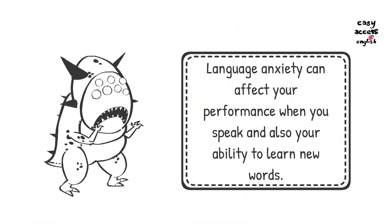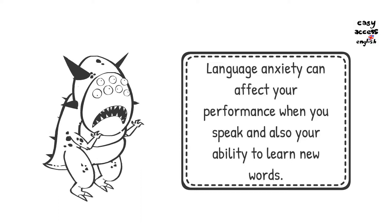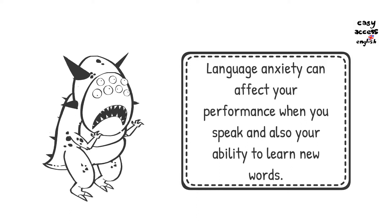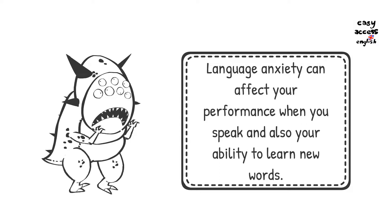It is important to have a strategy for reading new complicated words, because that way you'll feel more serene and you won't get blocked by language anxiety.